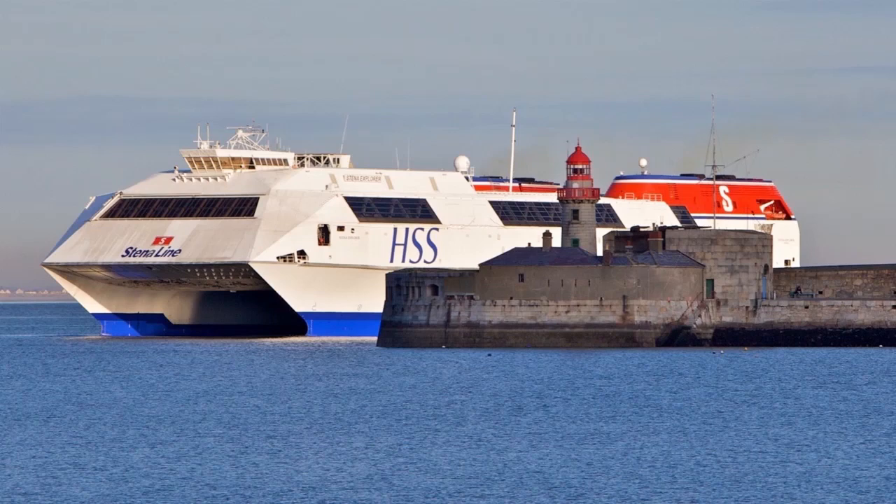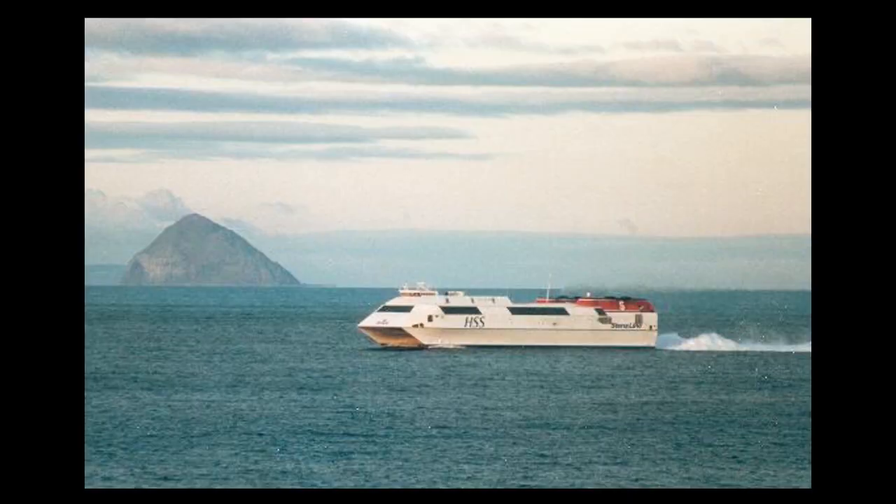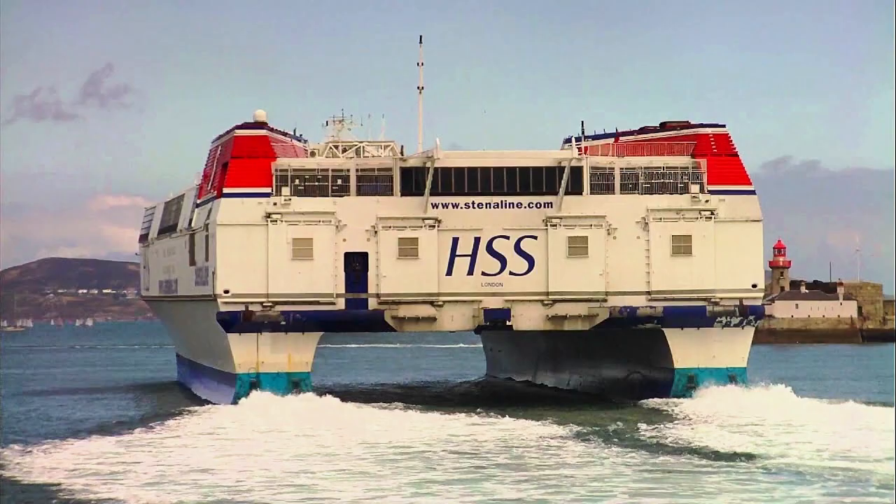These images are of the Stena HSS 1500. They were the world's largest catamaran fast ferries, carrying around 1,500 passengers and 375 cars. There were two of these vessels introduced in 1996, with the last one retiring in 2015. Their gross tonnage was 19,638 and their service speed was 40 knots.